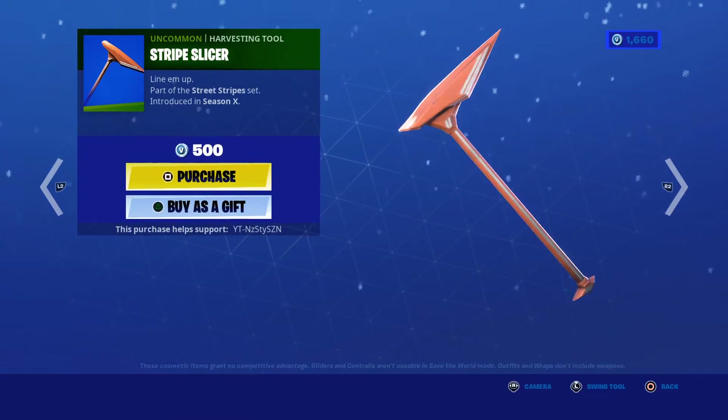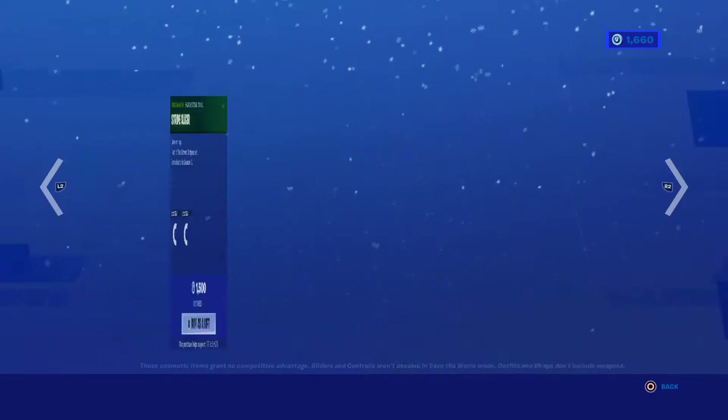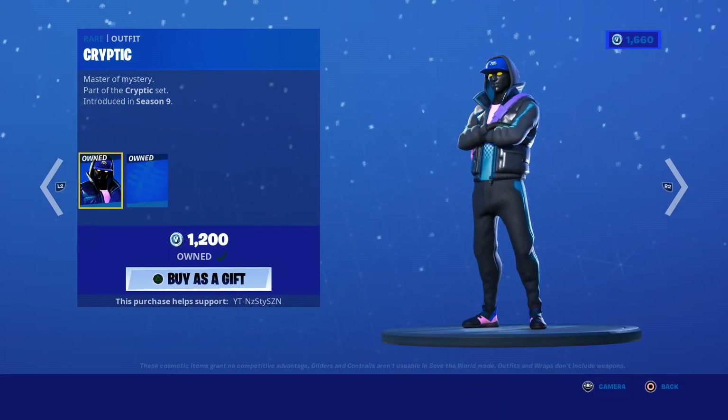Ruby is 1200. Stripe Slycer, Season X, 500. We got Night Witch, Season 8, 1500. And we got Cryptic, Season 9, 1200.